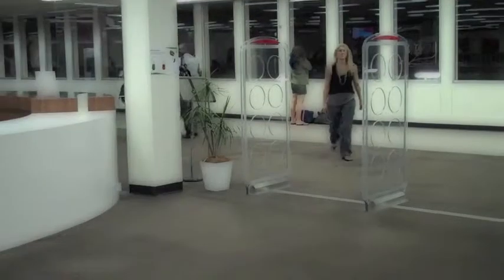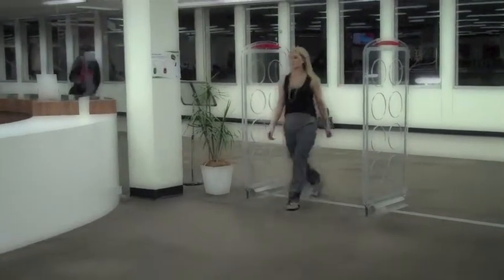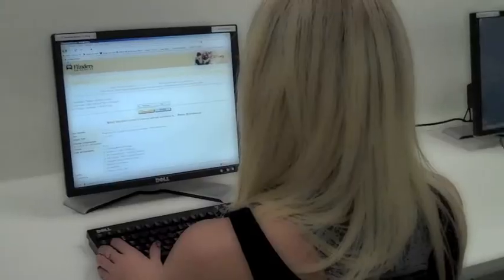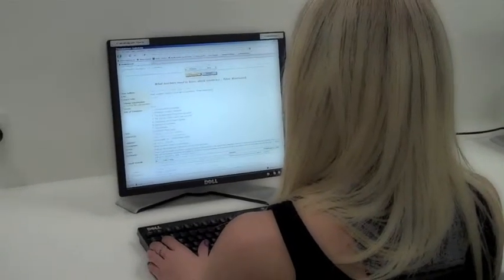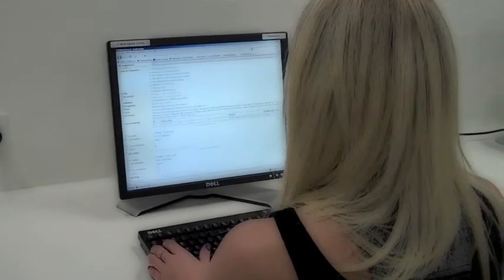First you will need to locate your closest library. Once you are in the library you will need to find a computer. Once you have found a computer you will need to look up the name of the book on the library's catalogue system.